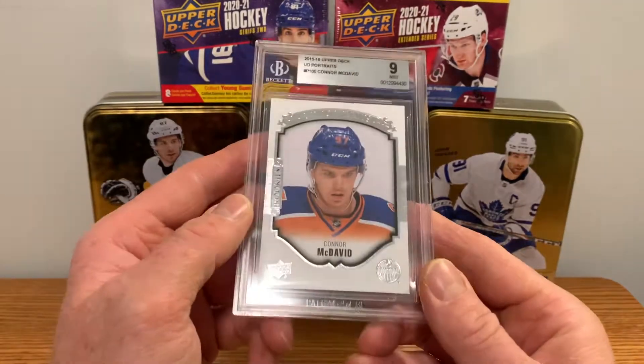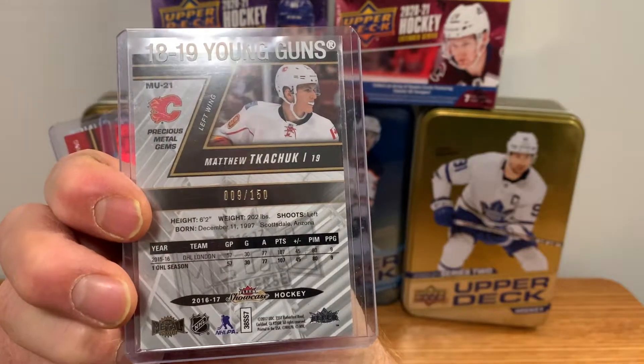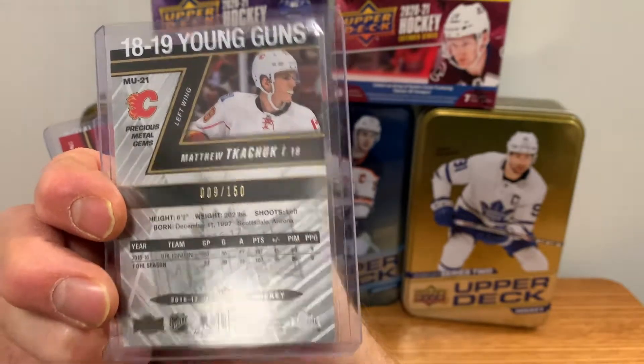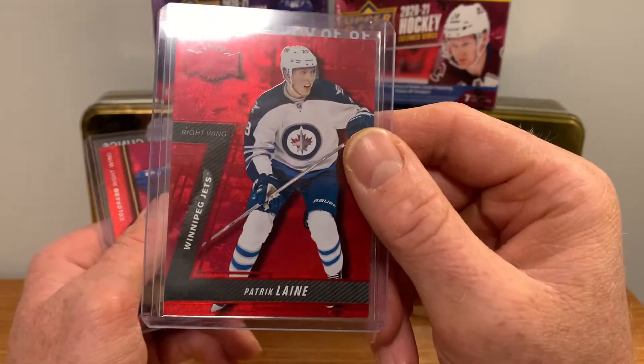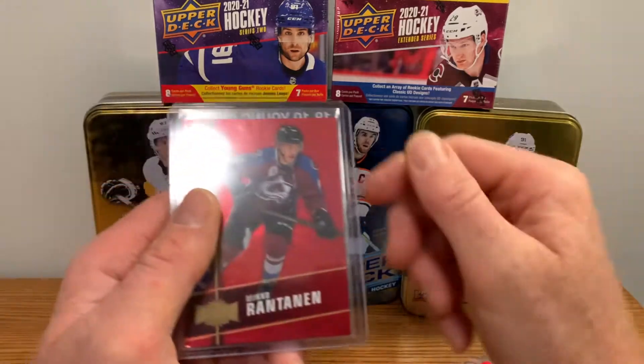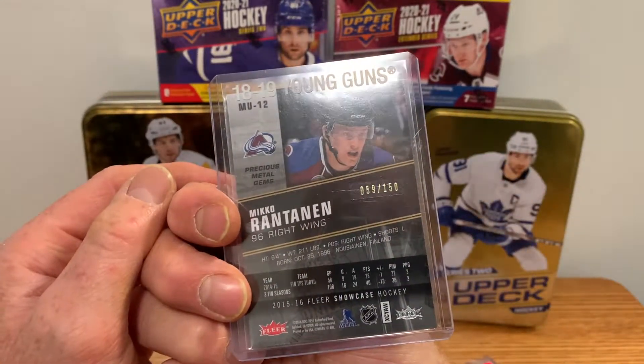Picked up these cheap ones — a Matthew Tkachuk PMG, rookie year, 9 of 150. Got a Patrick Laine, also rookie year, 128 of 150. And a Miko Rantanen as well, 59 of 150. All their rookie year PMGs.